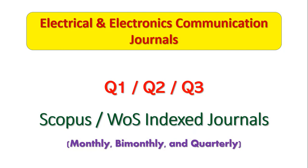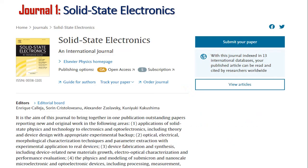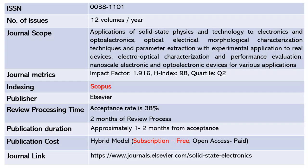Hello everyone, welcome to my channel Geeks and Geeks. In today's session, I am going to discuss the top 10 electrical and electronics communication journals which are in Quartile 1, 2, and 3, and also indexed in Scopus as well as Web of Science. Let us explore our first journal, that's on Solid State Electronics.